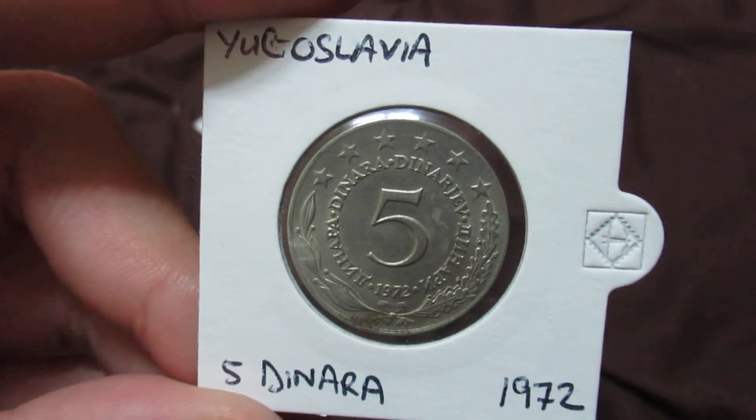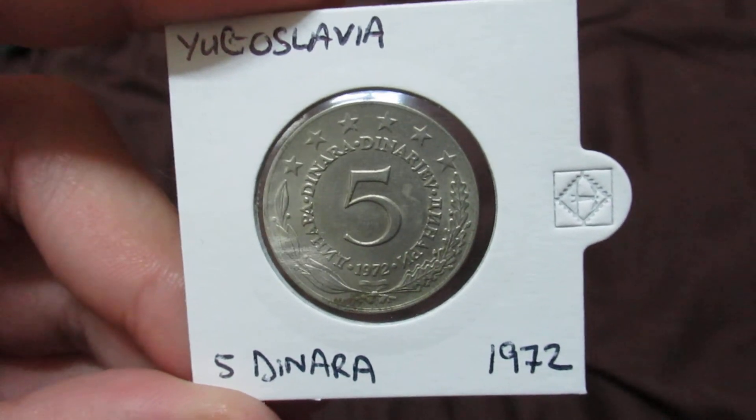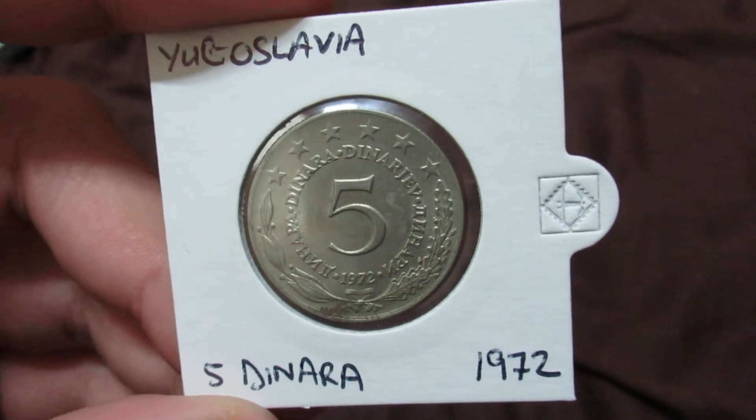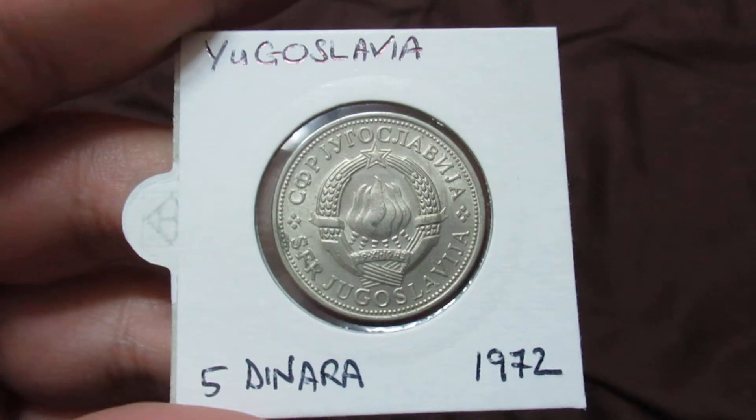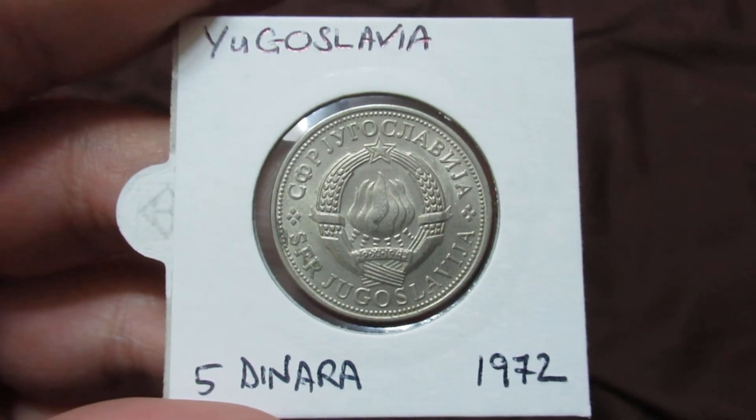This is from Yugoslavia — 5 dinara. So it's from a dead country, a country which does not make coins anymore. This is the other side of the coin — 5 dinara from 1972.